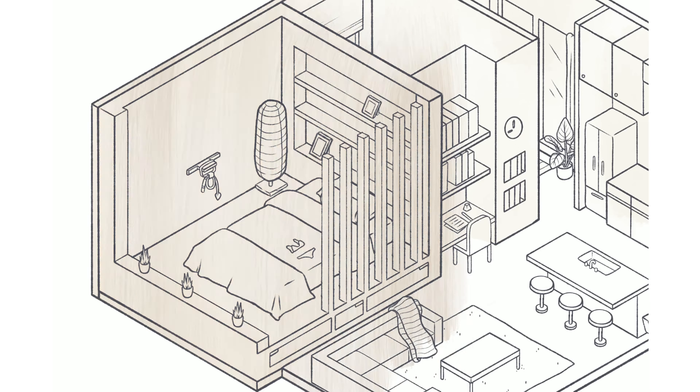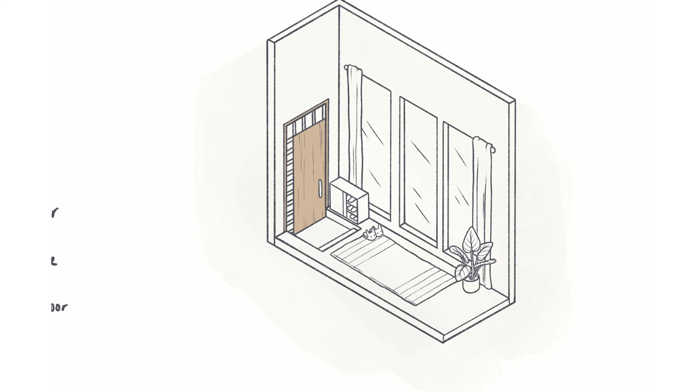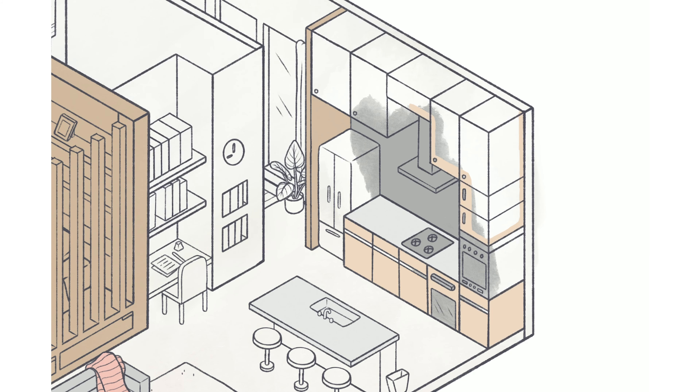Next, I worked on the bathroom. I know it would be covered with other walls, but I still wanted to include this and the entrance as a separate drawing. She spends a lot of time relaxing in baths, so that was important to include.